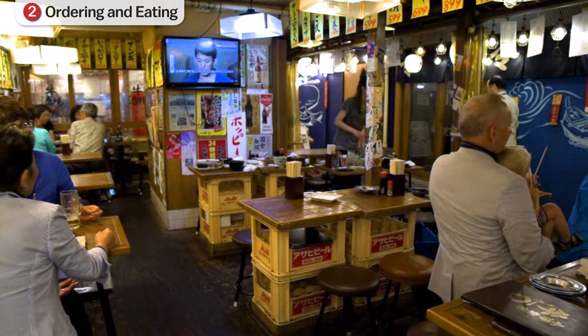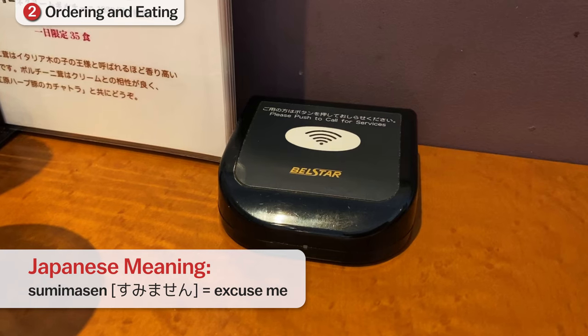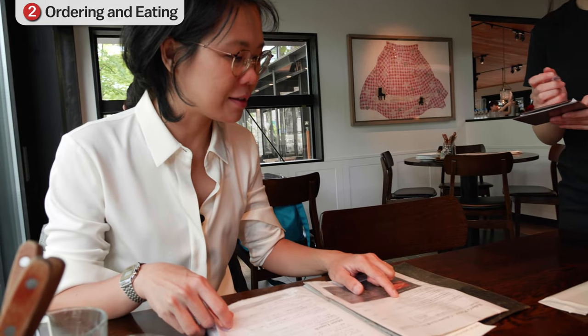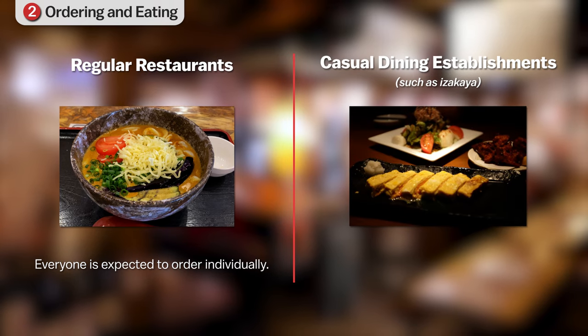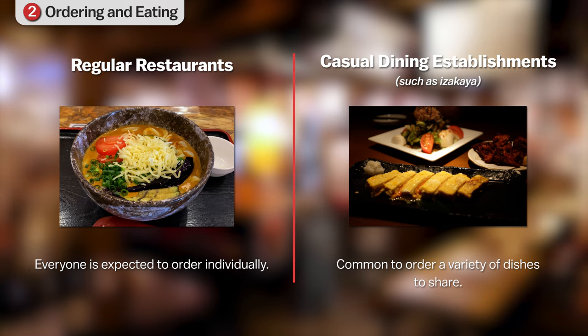To order, you can call the staff using the word 'sumimasen' (excuse me), or use the call button located on the table of many restaurants. Once you have finished ordering, the waiter or waitress will often repeat your order for confirmation. At many restaurants, everybody at the table is expected to order one meal individually, but at casual dining and drinking establishments, such as izakaya, it is also very common to share dishes at the table.